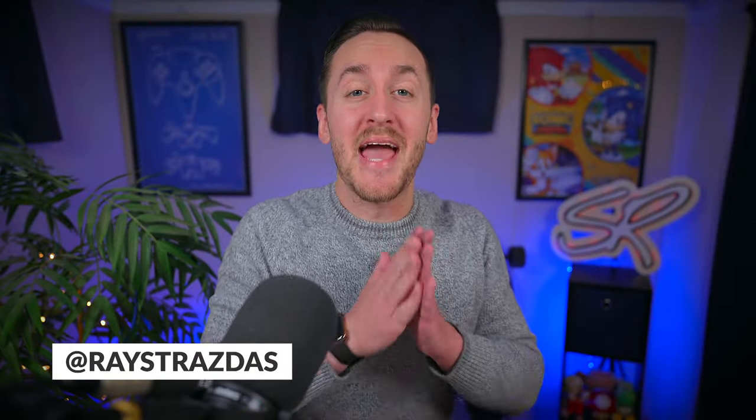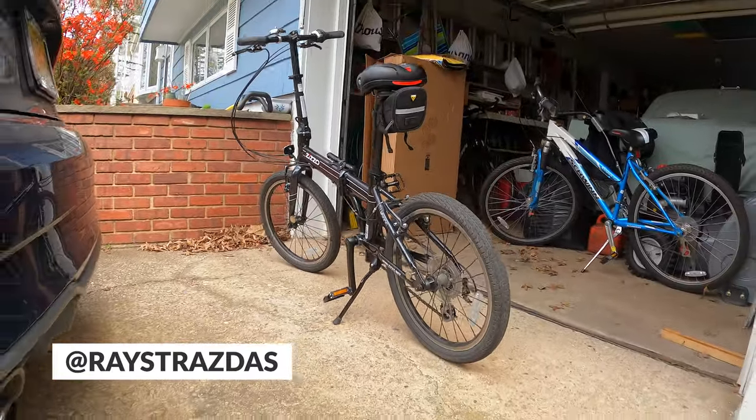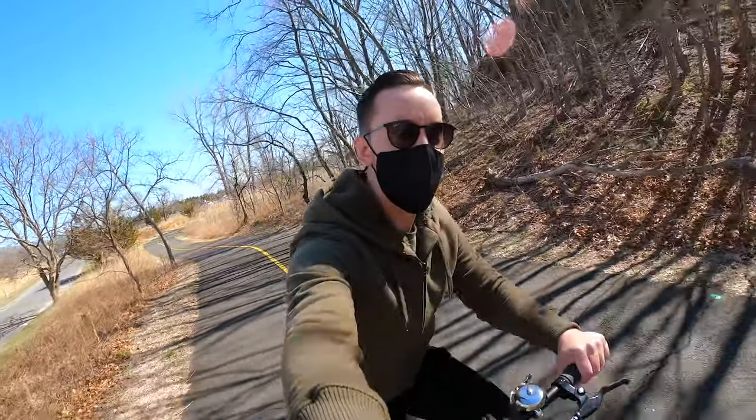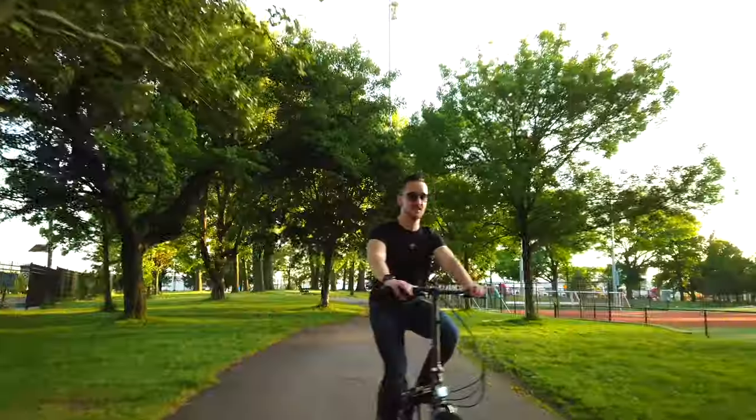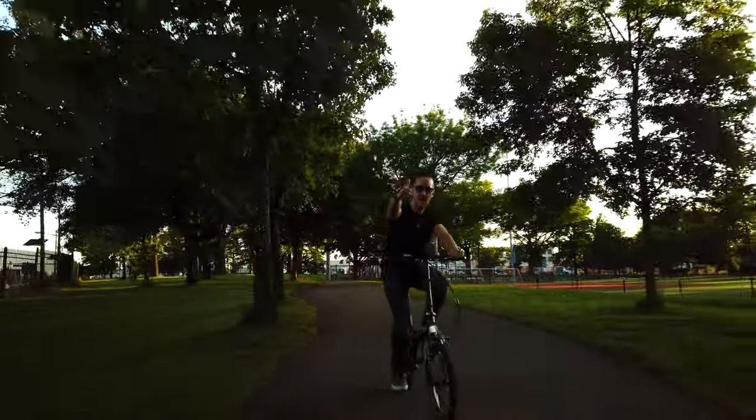What is up my friends? It's Ray back here and today we're going to be taking a look at the Zizzo Urbano folding bike one year later. If you were to tell me in early 2020 that I would be doing some of the things that I'm doing now, I would have called you crazy — and going for daily bike rides is one of those things.